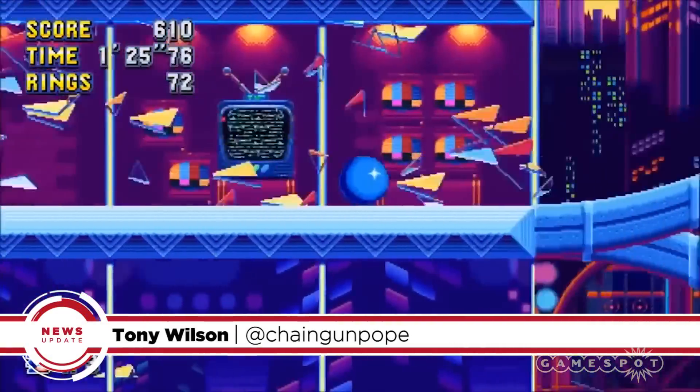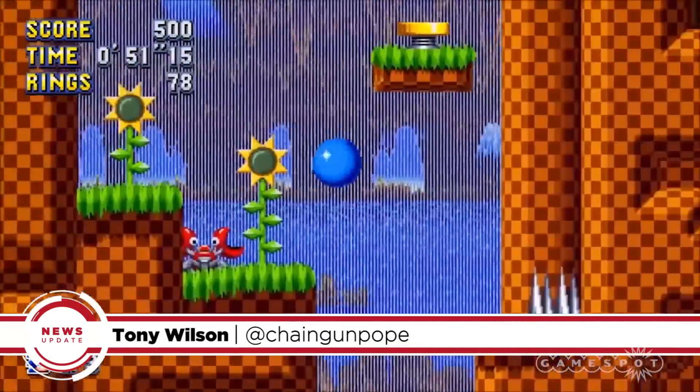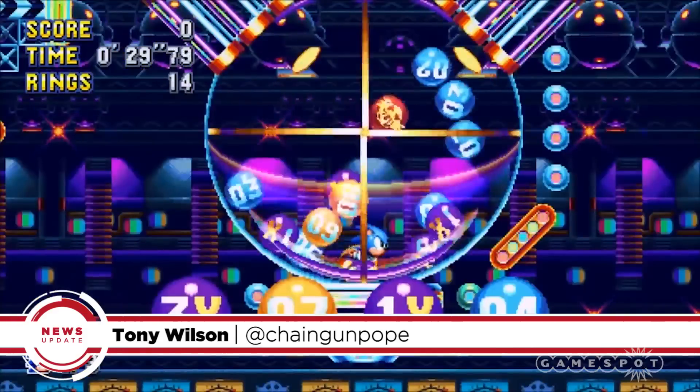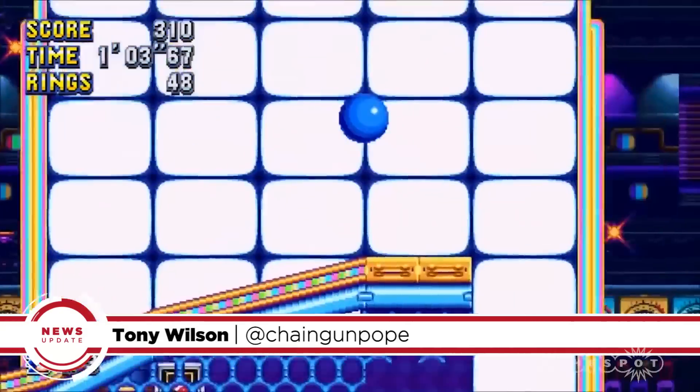Sonic games aren't going anywhere, and neither are special editions. Luckily, the Sonic Mania Collector's Edition looks pretty awesome. I'm Tony, and this is your speedy GameSpot News Update.